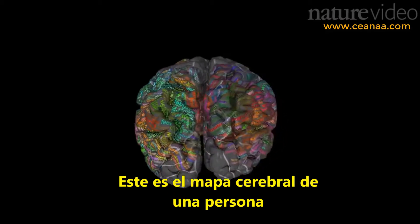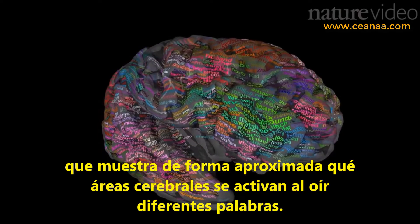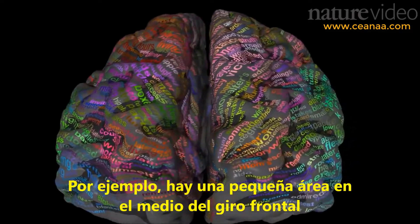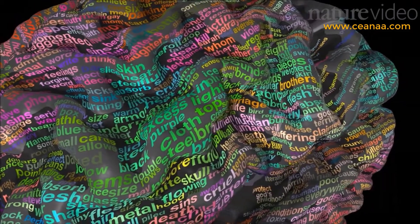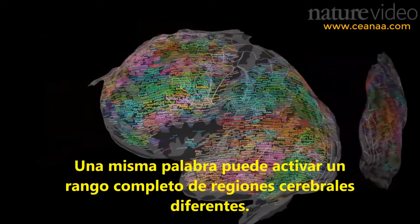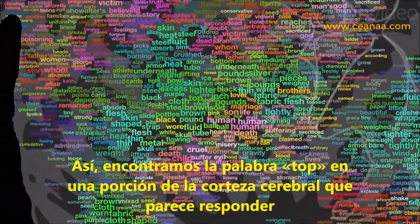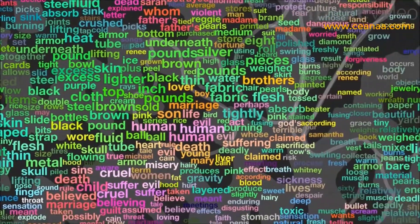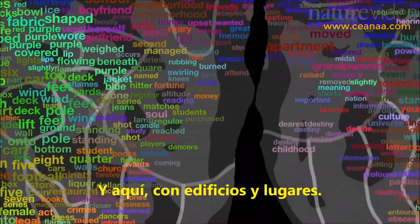This is a map of someone's brain, showing roughly which areas respond when they hear different words. For example, there's a small area in the middle frontal gyrus that reliably responds to hearing the word 'top.' But it's not just one word, one location. A single word can activate a whole range of different brain regions. So we find the word 'top' in a bit of brain that seems to respond to words associated with clothing and appearances, but also here with numbers and measurements, and here with buildings and places.